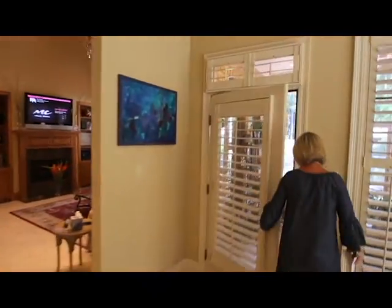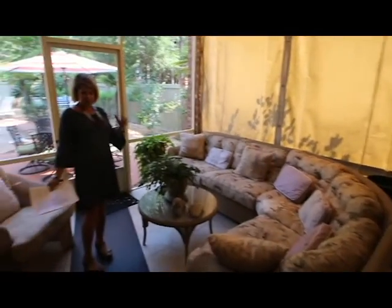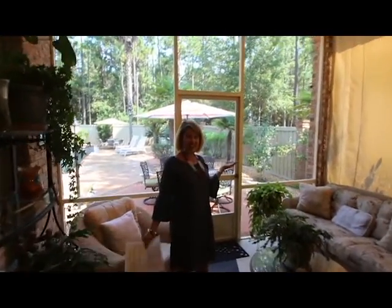We're going to go outside and see my favorite part of this home. If you like outdoor living, you're going to love what we're about to show you. This screened-in porch has beautiful tile floors — it's just an extension of the inside of the home.